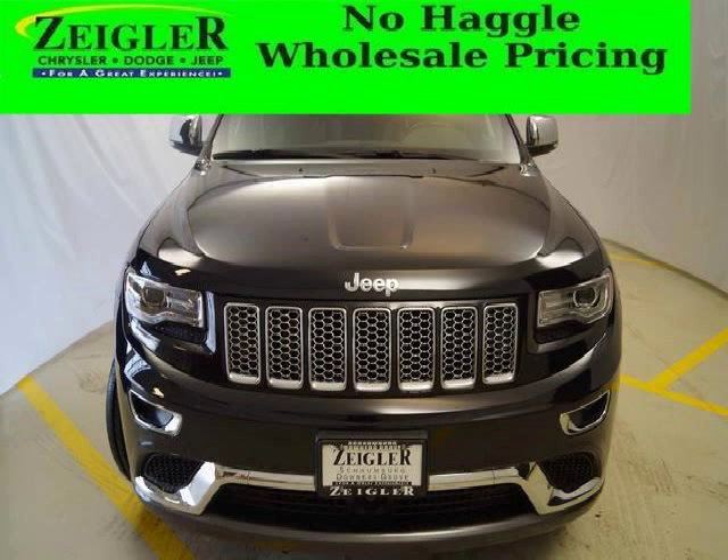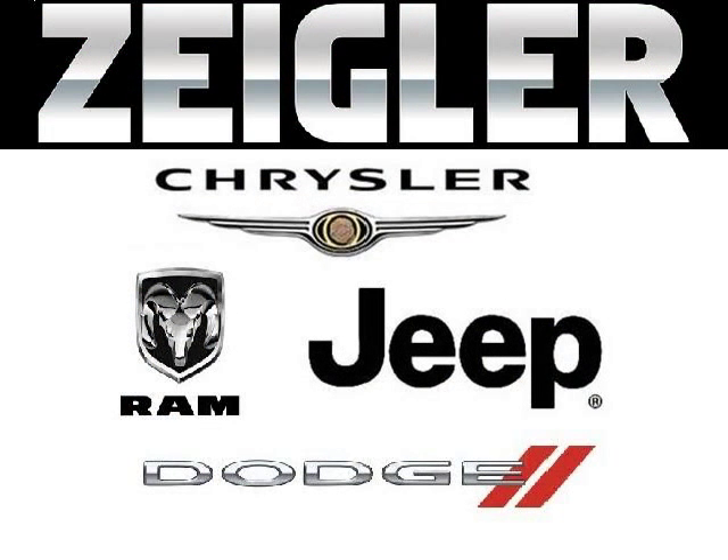Come in today and take a look for yourself. Zegler Dodge Chrysler Jeep in Downers Grove is the dealership for you, conveniently located in Downers Grove off of 2311 Ogden Avenue.